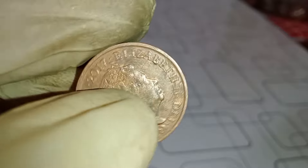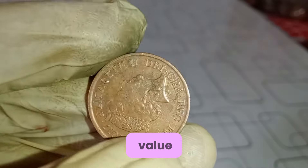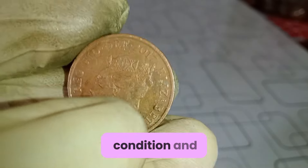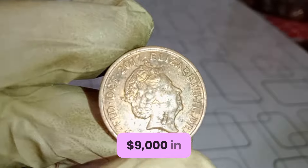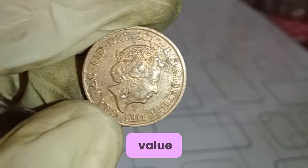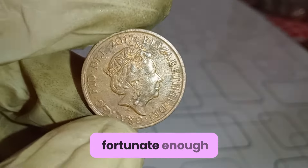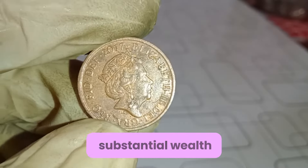But what about its value? Is the 2017 one-penny worth more than its face value? Absolutely. Depending on its condition and rarity, the 2017 one-penny can fetch $9,000 in the collector's market. Some pristine specimens have been known to command prices far beyond their nominal value. So for those fortunate enough to possess a 2017 one-penny, it could be a ticket to substantial wealth.